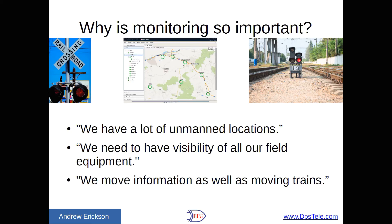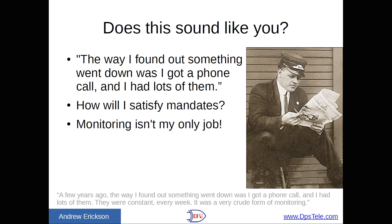The final thing I heard was that we move information as well as moving trains. Does this sound like you? Here's a quote: 'The way I found out something went down was I got a phone call, and I had lots of them — they were constant every week. It was a very crude form of monitoring.' That word 'crude' really resonated with me. This is what happens if you don't have good visibility. You don't want people telling you how you're getting things wrong; you want to know about issues and take care of them before they become big problems.